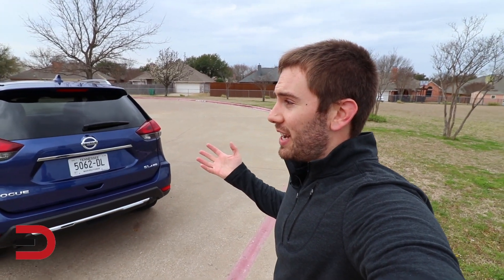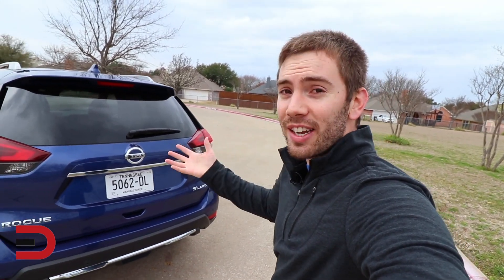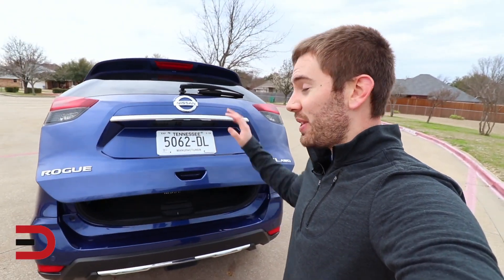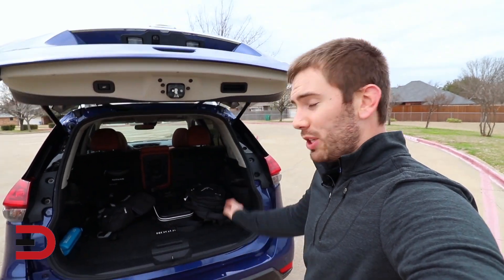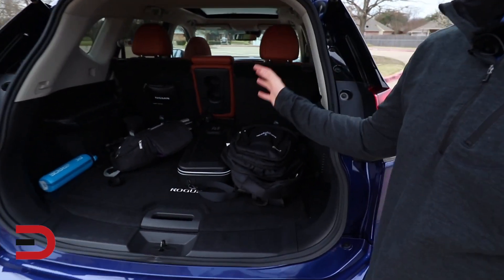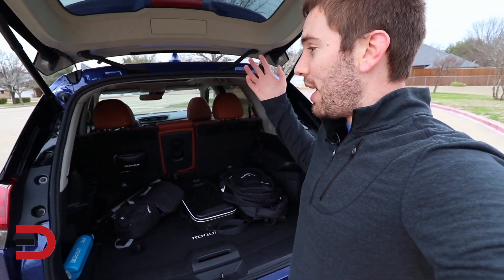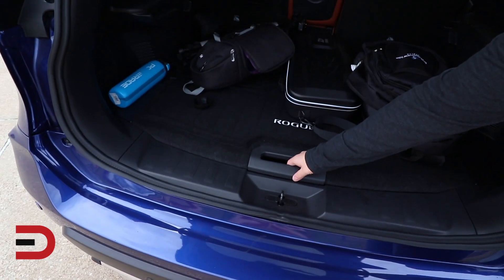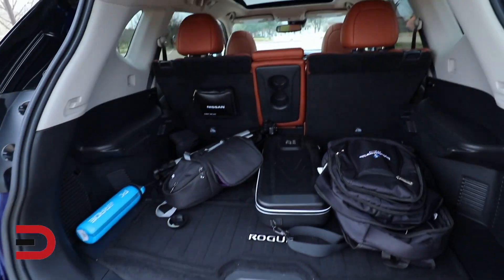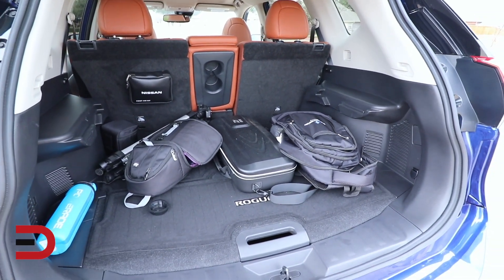They call these things crossovers because they've kind of crossed over from being an actual SUV to a CUV, and there's utility in that name. With the SV trim and up, you get that power liftgate with just a foot-activated motion. Under here, there's actually quite a bit of space — just under 40 cubic feet, and when you fold all the seats down, you've got about 70 cubic feet. This one actually has a spare tire under here, and there are two different trays that you can move — they call it divide and hide. Overall, it's a pretty nice, spacious cargo area.